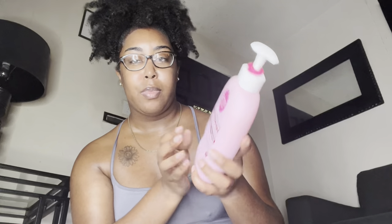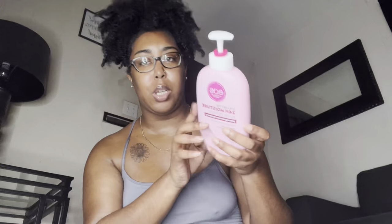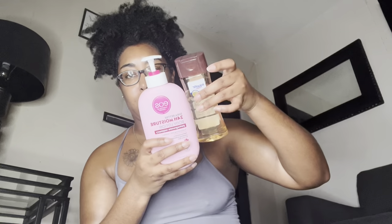The other EOS lotion is their Shea Better 24-Hour Moisture Body Lotion in Pomegranate Raspberry. I got this a few weeks ago and have been using it ever since. You can really smell the pomegranate and raspberry — it smells really good. Super affordable. I love layering this with a body oil too, but it works great by itself. Baby soft, smelling super good for hours — love it. I'll definitely re-up on both EOS lotions. The River Waters scent didn't smell good to me, but you can try it if you want.